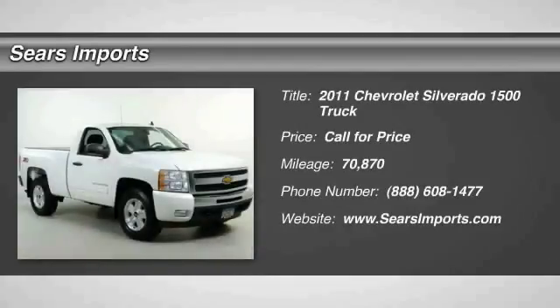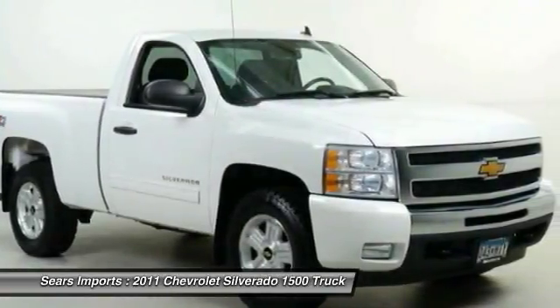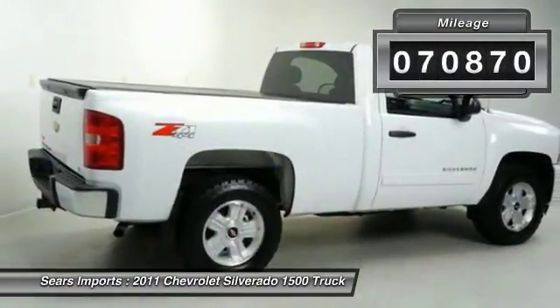Take a ride in a 2011 Silverado 1500. The Chevy Silverado 1500 has the lowest cost of ownership of any full-size pickup. This vehicle has less than 75,000 miles.